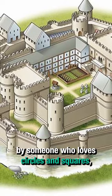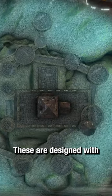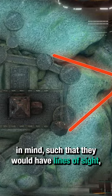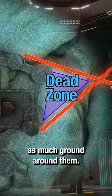This isn't just built by someone who loves circles and squares and other basic shapes. These are designed with archers sat atop the walls in mind, such that they would have lines of sight and lines of fire to cover as much ground around them.